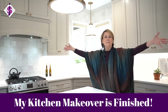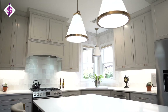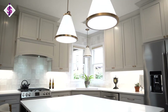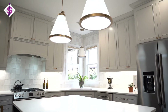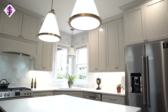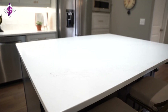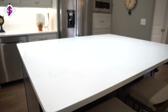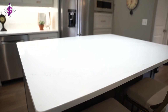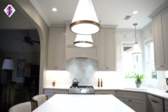My kitchen is finally finished and I wanted to show it to you — it turned out absolutely beautifully. It was worth the pain, the disruption, the living without water — all the things that come with a kitchen makeover. This island is massive; it turned out so much bigger than I really thought it would be when we were looking at the little diagram on the floor.